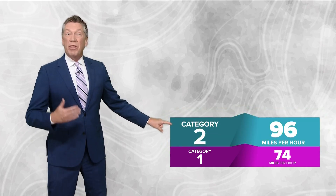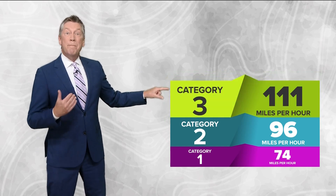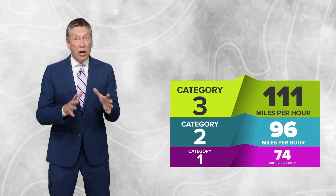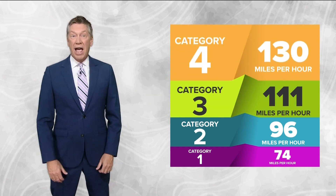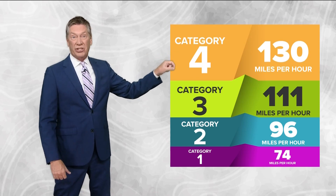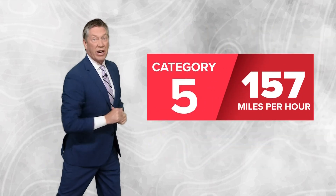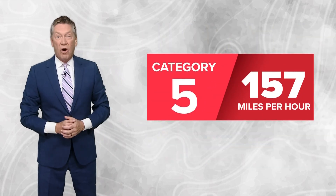When winds hit 74 miles per hour, it officially becomes a hurricane. And if the winds reach 96 miles per hour or greater, it becomes a category two hurricane. When the winds get above 111 miles per hour, that's a category three major hurricane. And then if those winds hit 130 miles per hour, it's a category four causing catastrophic damage. Then at 157 miles per hour, it becomes a category five hurricane — the strongest hurricane of all.